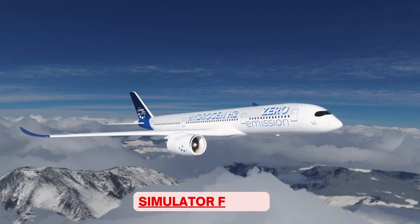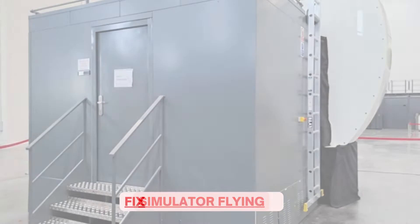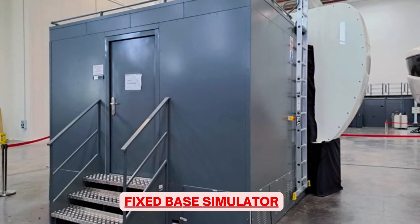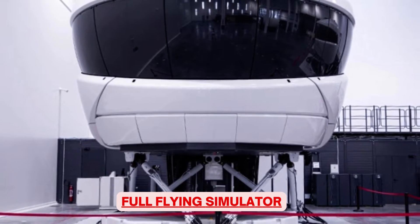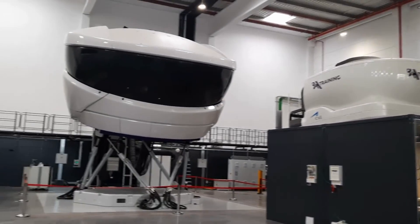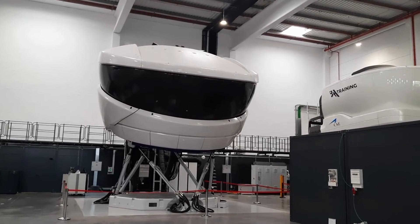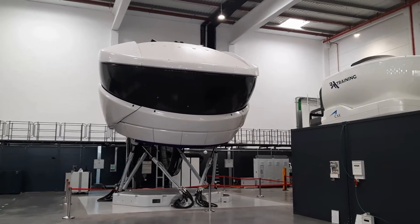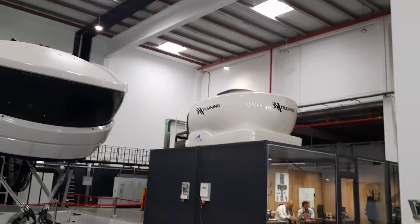Next comes the simulator flying phase. Once your ground training is over and you have passed all the exams, you will commence simulator flying training, which can initially be on a fixed base simulator called FBS, and later on a full flying simulator called FFS. The full flying simulator is capable of simulating the motion of the aircraft. Both FBS and FFS can be called FTD, which stands for Flying Training Device. MCC, which stands for Multi Crew Cooperation, as well as JIC, which stands for Jet Induction Course, can also be a part of your simulator flying phase.